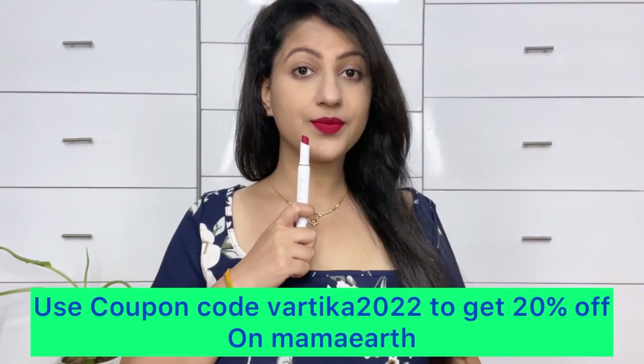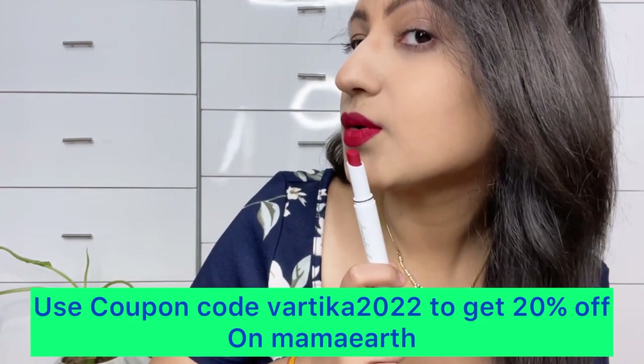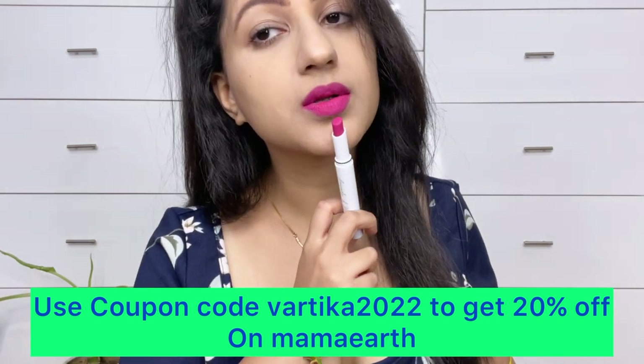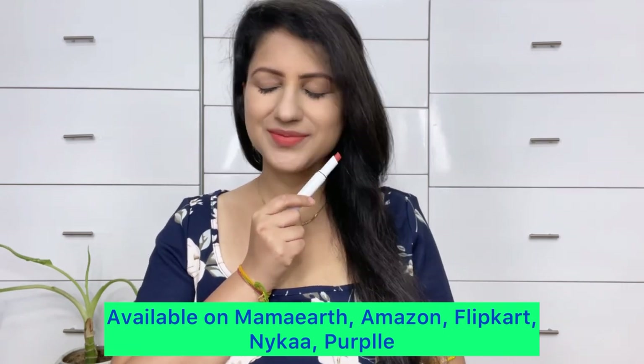If you want to purchase them, I am providing links in the description box. You can also use my coupon code Vartika2022 to get 20% off on Mama Earth and its app. All these products are available on Mama Earth, Amazon, Flipkart, Nykaa, and Purple.